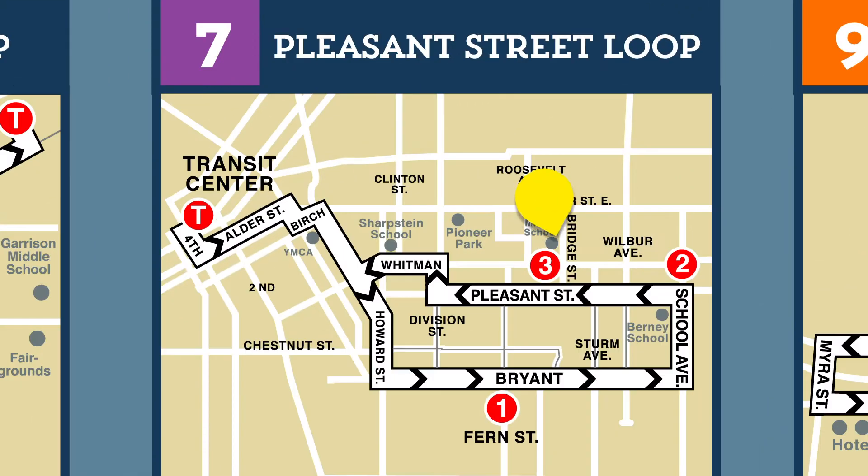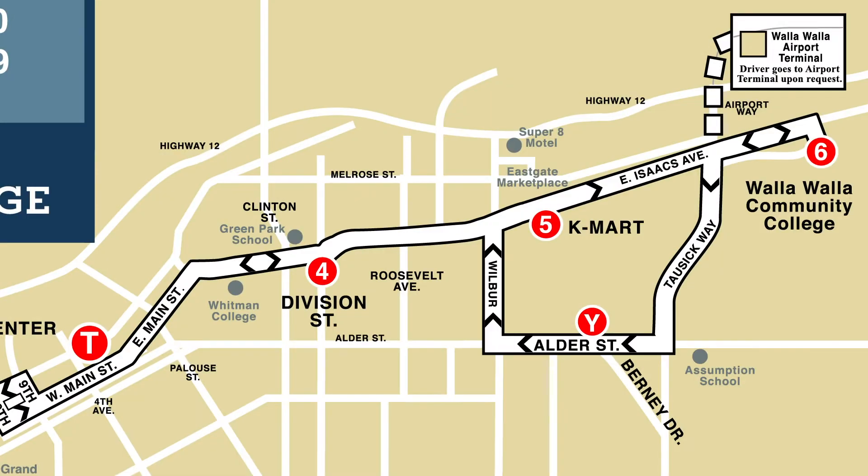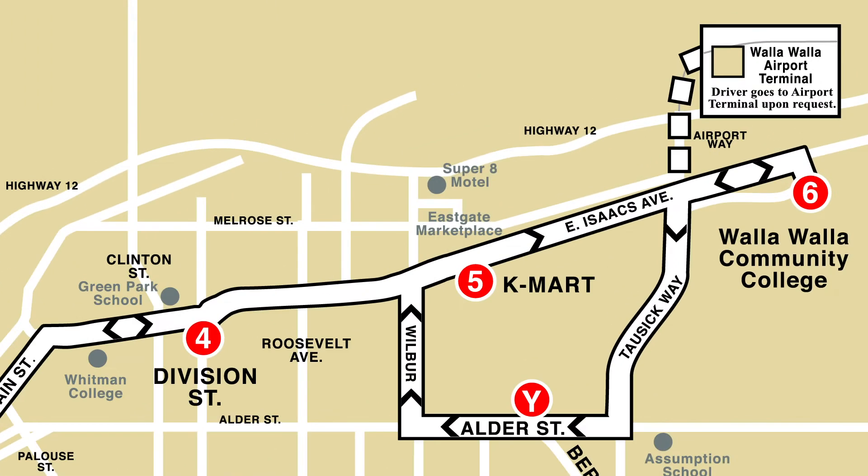Unfortunately, the Route 7 bus doesn't go directly to Walla Walla Community College, which means you'll need to make a stop at the Transit Center first, where you'll switch to the Route 1 eastbound to Community College bus. This is a direct route to Walla Walla Community College.